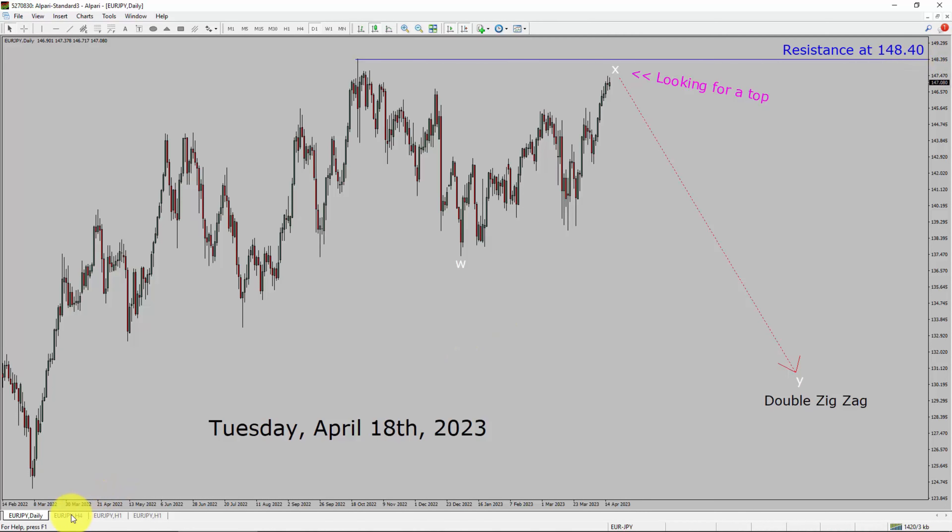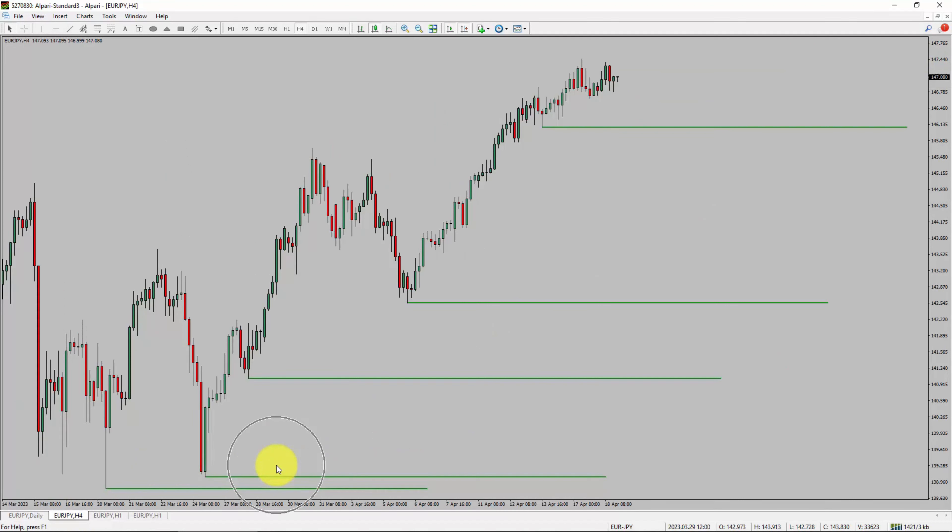Next, let us take a look at the 4-hour timeframe. Price action is printing higher swing highs and higher swing lows. To me, the Euro-JPY pair trend looks up in the 4-hour timeframe.